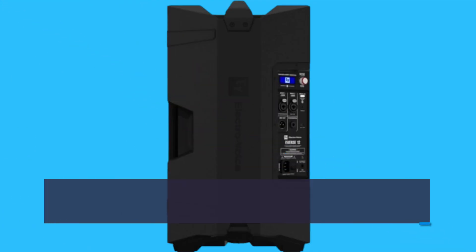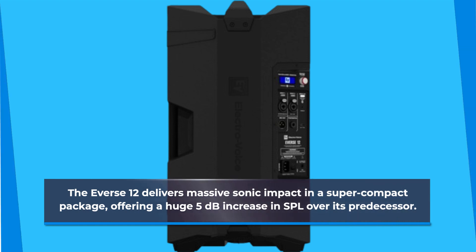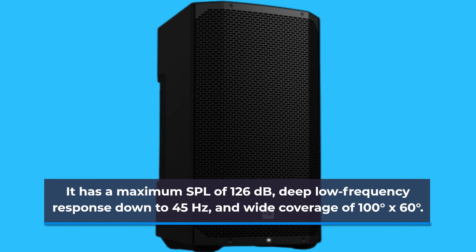The Evers 12 delivers massive sonic impact in a super compact package, offering a huge 5 dB increase in SPL over its predecessor. It has a maximum SPL of 126 dB, deep low-frequency response down to 45 Hz, and wide coverage of 100 degrees by 60 degrees.